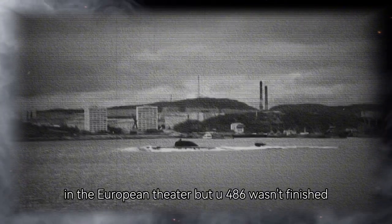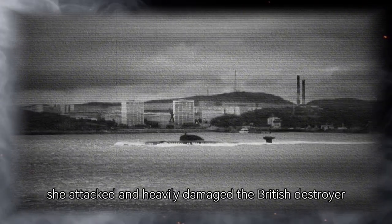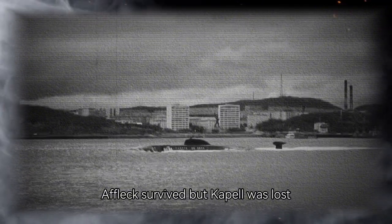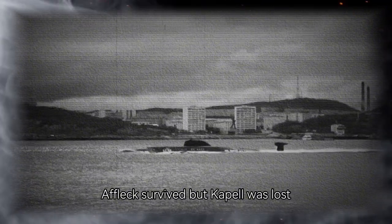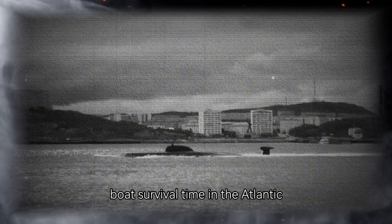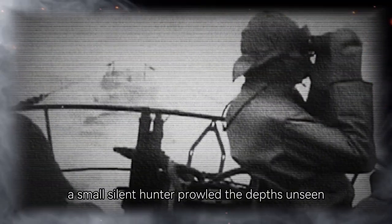But U-486 wasn't finished. In the following days, she attacked and heavily damaged the British destroyer HMS Affleck and the corvette HMS Capel. Affleck survived, but Capel was lost. By the winter of 1944, the average U-boat survival time in the Atlantic had dropped to mere weeks. Against that backdrop, U-486's early victories seemed almost miraculous — a small, silent hunter prowling the depths, unseen, untouchable, and deadly.